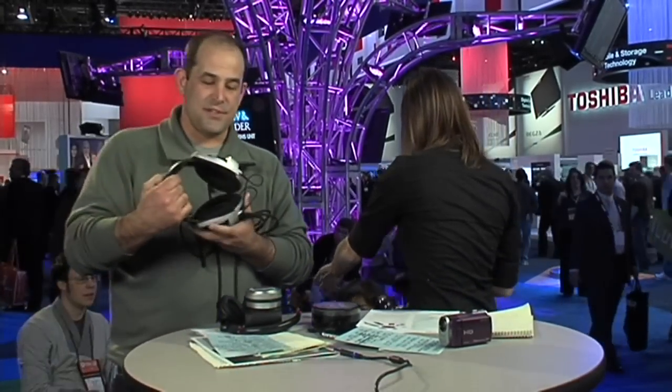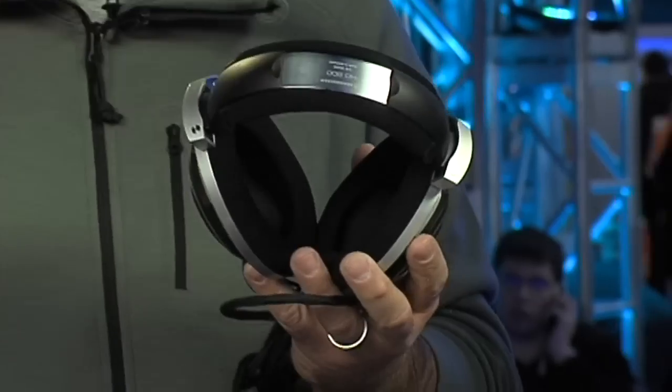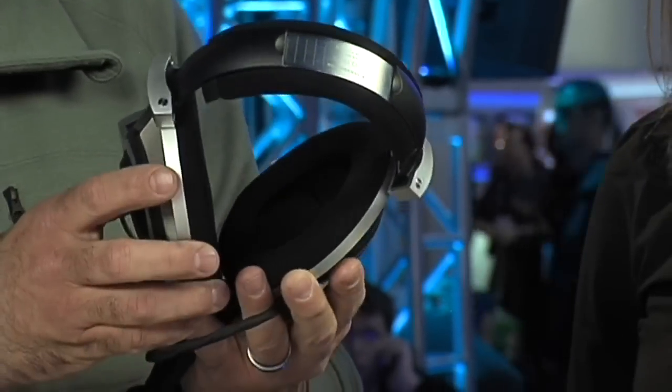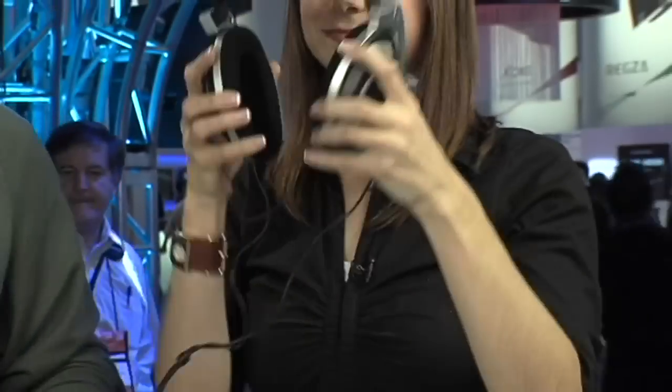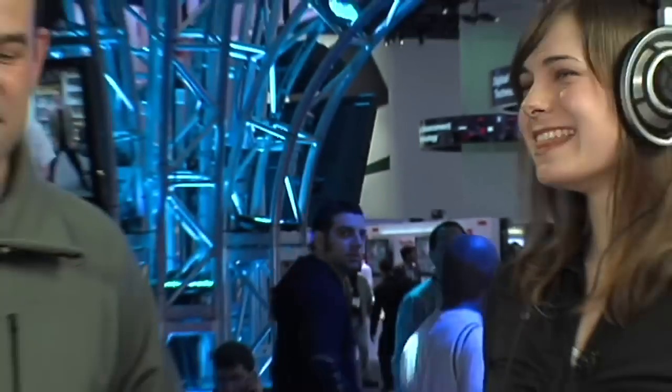Sennheiser — anybody that's into headphones knows this name. These are the HD series, and Sennheiser says 'whatever' to Denon's 50-millimeter diaphragm — they've got a 56-millimeter diaphragm. The frequency response on these is ridiculous: we're talking five to 20,000-plus hertz. Five hertz at the low end. They sell at $1,400 and they sound spectacular.